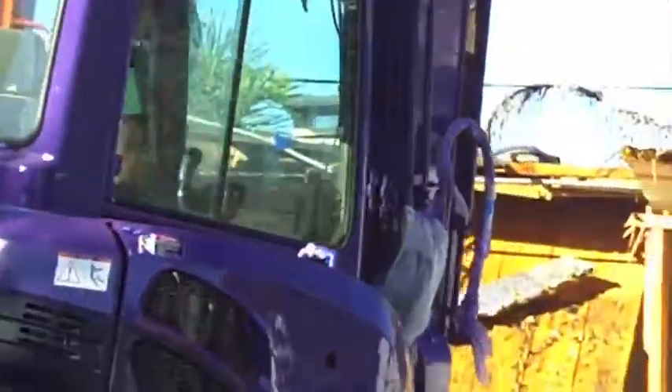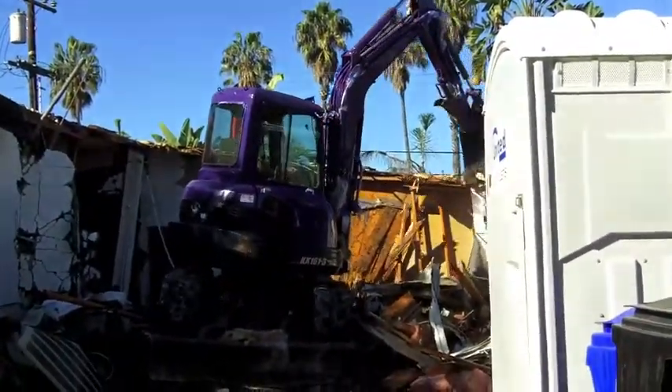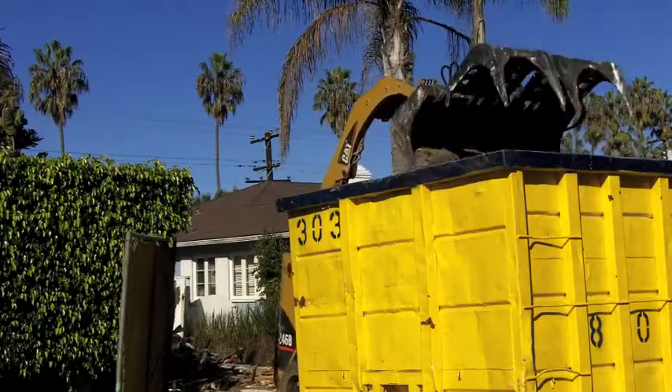Today we have Titan Excavating. They have two machines: a mini excavator and a skid steer. They're going to use the mini excavator to pull the house down in sections, compact it, and then they'll have some construction bins dropped off, load those up, and take them to be recycled at a recycle center.